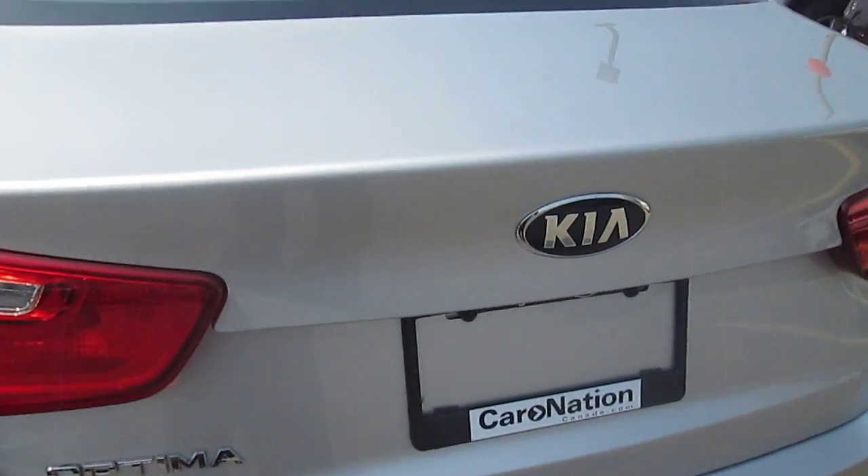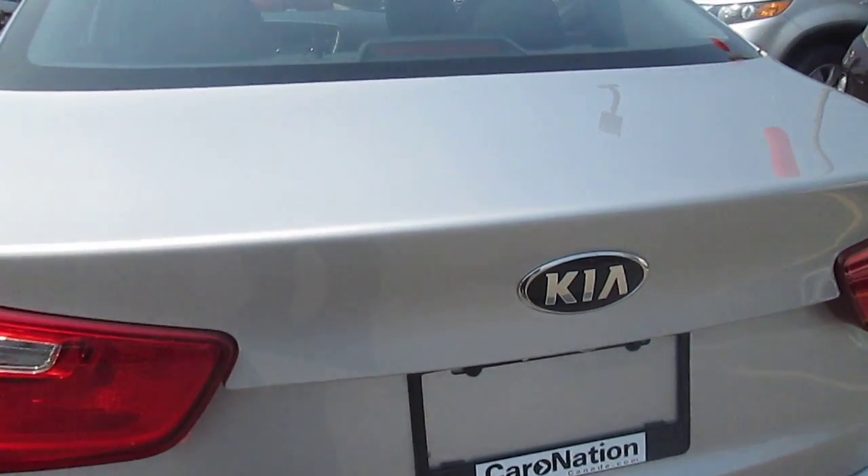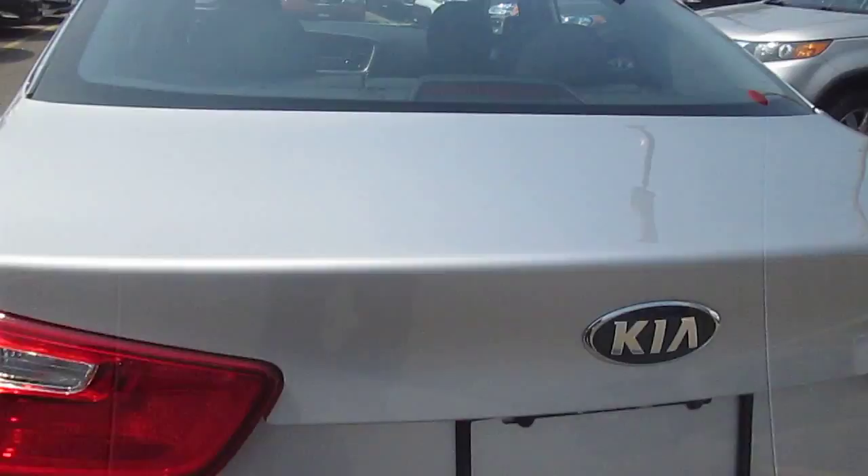What I'll do is pop the trunk and show you how much trunk space there is — it is significant. Fairly large trunk space. Those seats will fold down; it's what they call a 60-40 split. This trunk is big enough for my golf clubs, so I'm a happy camper.